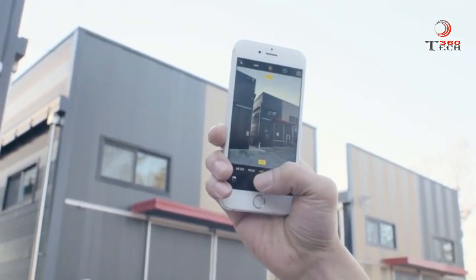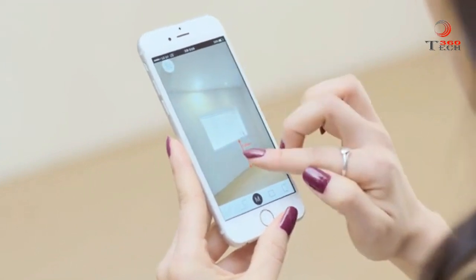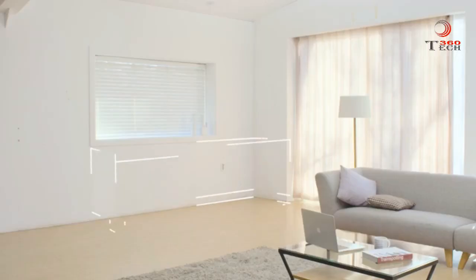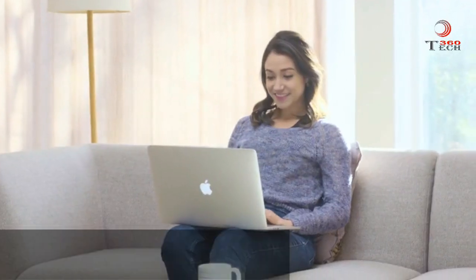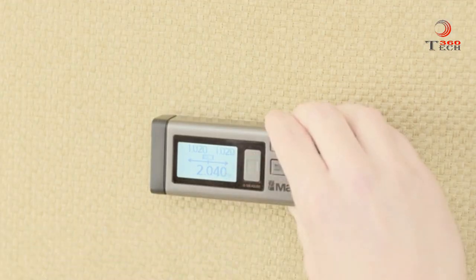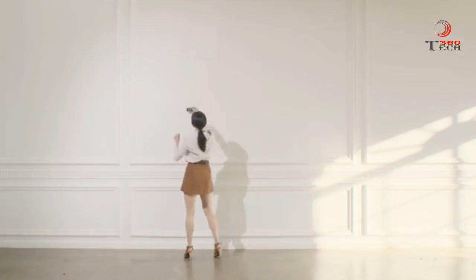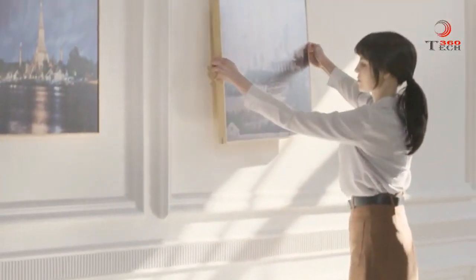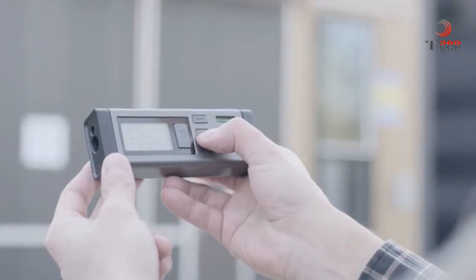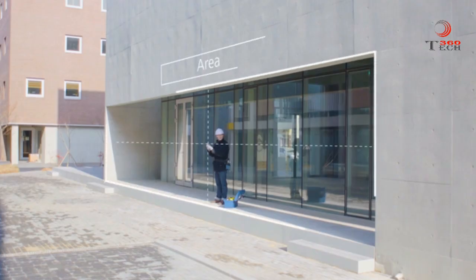Your measurements can be instantly updated to your smart device with our sketch application, where you can design and plan for any projects. VH80's additional functions enable you to use Continuous Measuring mode to find midpoints, Pythagoras function to reach heights, and calculate the area and volume of any space.